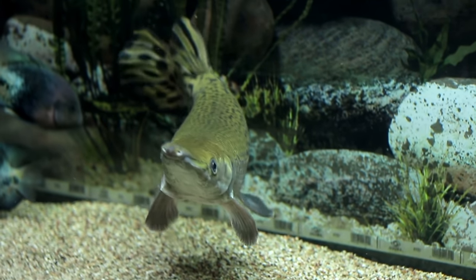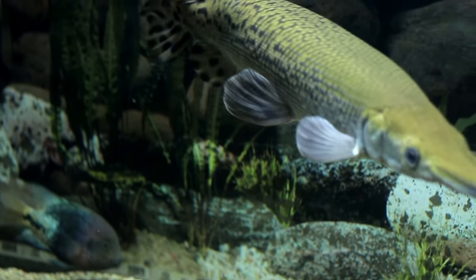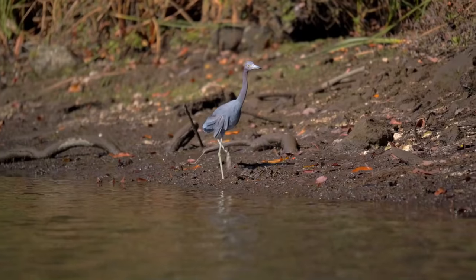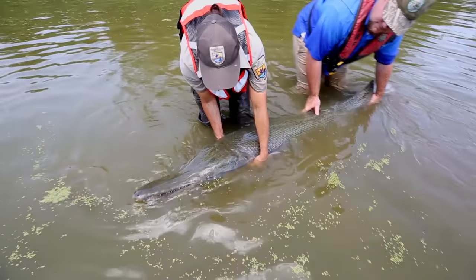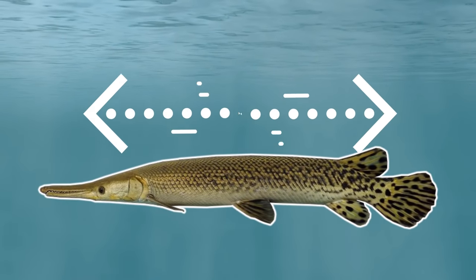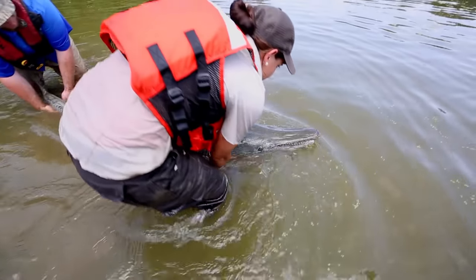Although they don't make the best of parents, they do have a little trick to make sure that their fry will hatch safely, as Gars themselves are not toxic, but their eggs are, meaning that most would-be predators leave them alone. Today, the largest species, the alligator Gar, is thought to reach sizes of around 3 metres or 9.8 feet, making them one of the largest freshwater fish in the world.